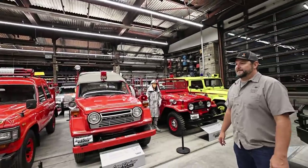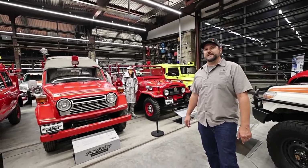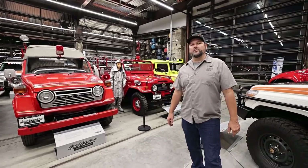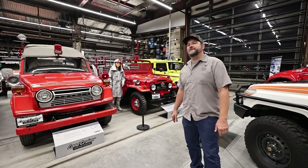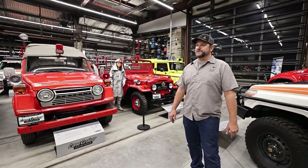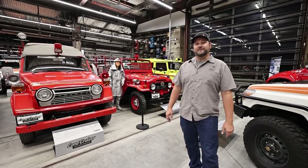It's beautiful in here — the architecture, the whole building, and obviously what it houses. It's an honor to be here. It's a pretty special place. We have a little over 100 Land Cruisers here, all the way from pre-Land Cruisers in the early '50s up to a brand new 200 Series Heritage Edition, and about everything in between. We don't have every single vehicle — we're still missing a couple.